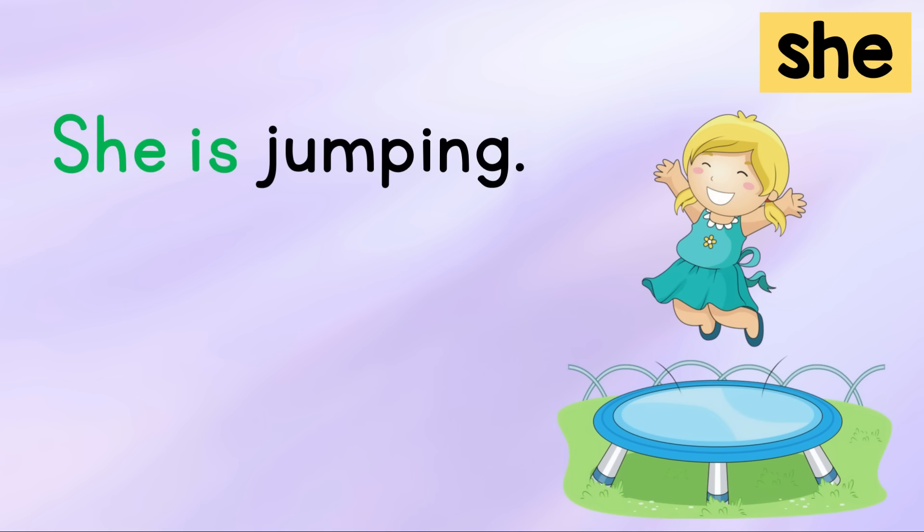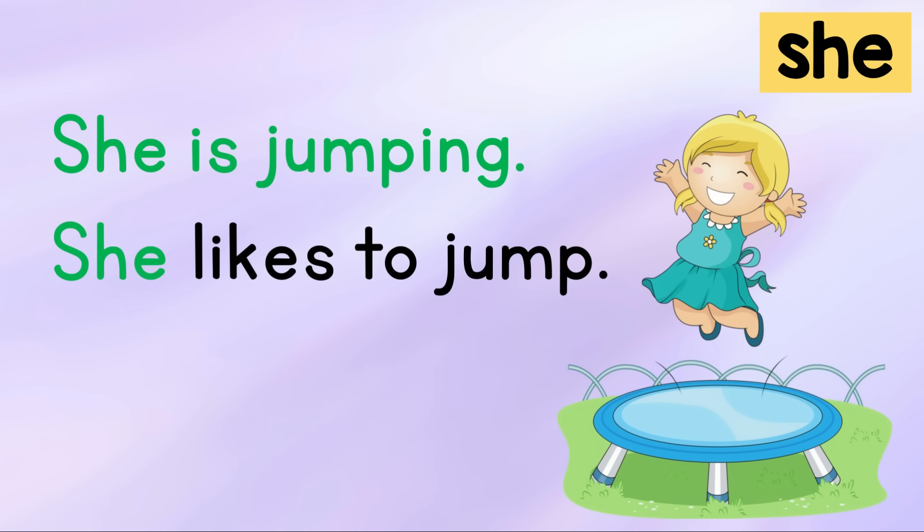She is jumping. She likes to jump. Your turn.